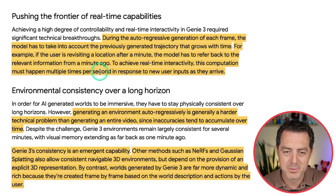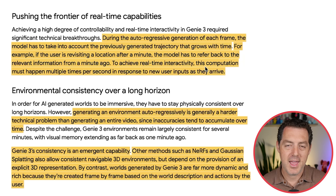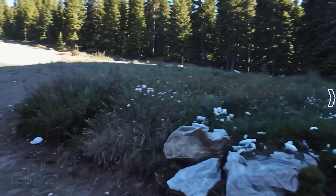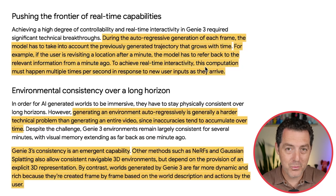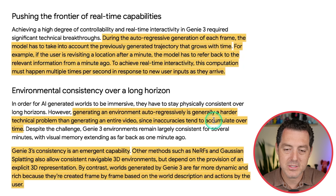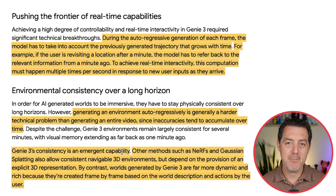To achieve real-time interactivity, this computation must happen multiple times per second in response to new user inputs as they arrive — which is extremely computationally expensive. As you saw in that hiking video, you need to be able to look at the lake, turn around, look at whatever's behind it, then turn back and have it be exactly consistent for the realism to be there. Generating an environment autoregressively is generally a harder technical problem than generating an entire video, since inaccuracies tend to accumulate over time. Genie 3's consistency is actually an emergent capability — with more training and scaling up, they are seeing this consistency come out of all the training. It is not something they pre-programmed into the model; it is something that just emerged as a property of the model plus scale.